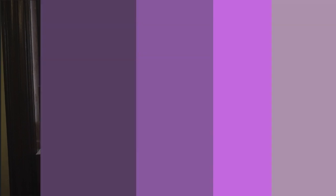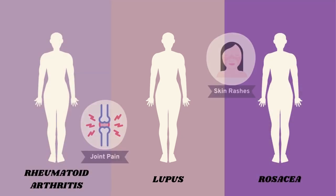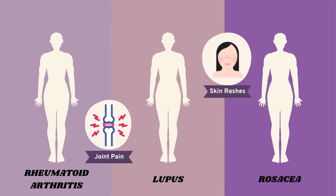There are over 80 types of autoimmune disease, many of which have similar symptoms. Some autoimmune diseases that look similar to lupus are rheumatoid arthritis and rosacea, where patients may have joint pain and skin rashes, which are also common in people with lupus. With lupus, this inflammation can also lead to blood clots and problems with your kidneys, lungs, heart, and brain.